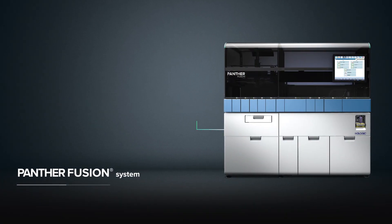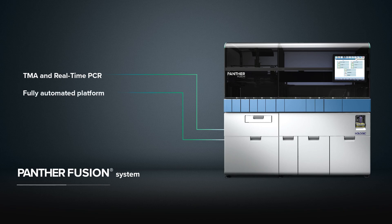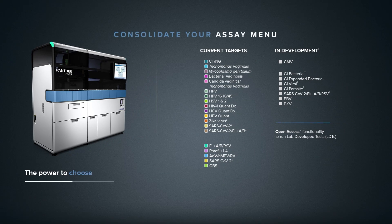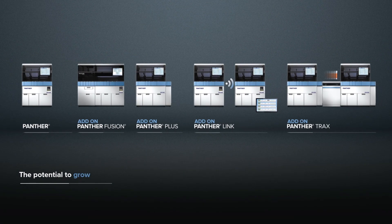The Panther Fusion system combines the power of TMA and real-time PCR on a single fully automated platform, bringing enhanced flexibility and menu options to expand your lab's testing capabilities. The Panther Fusion gives you the power to choose. The potential to grow.